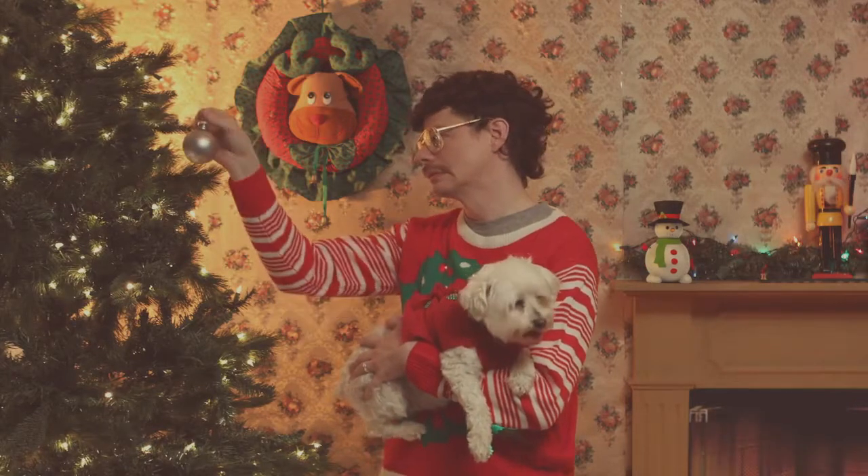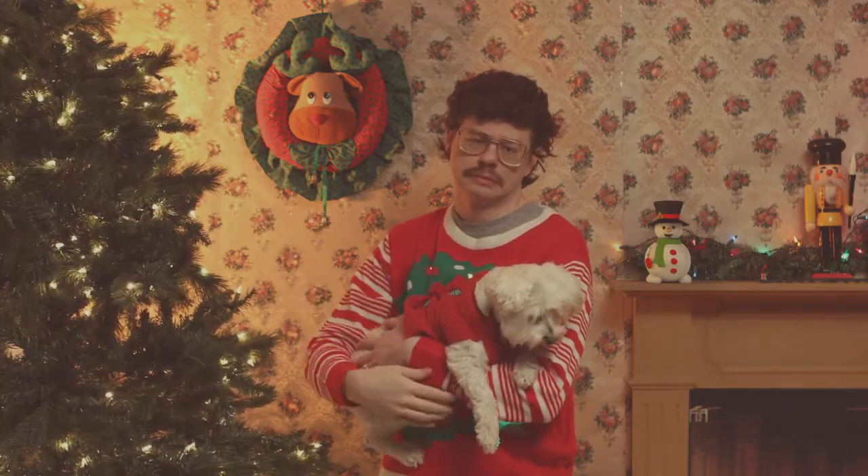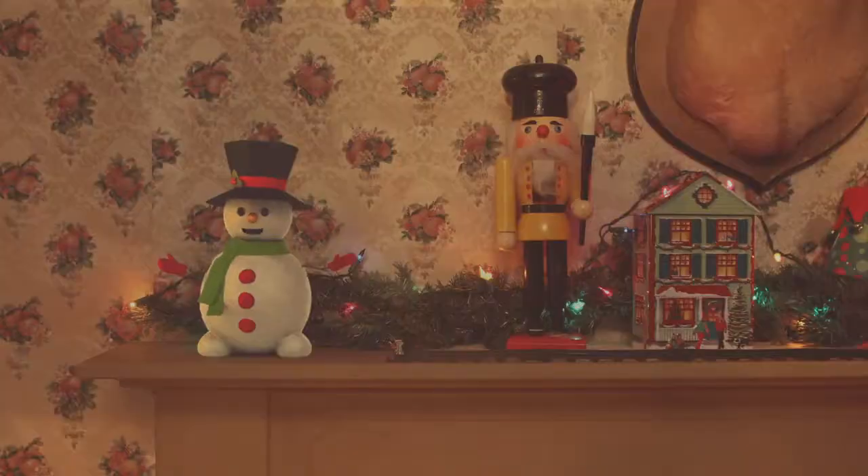Tired of the same old Christmas decorations each holiday? Need something new and unique to give out this season? Look no further, we have exactly what you need.